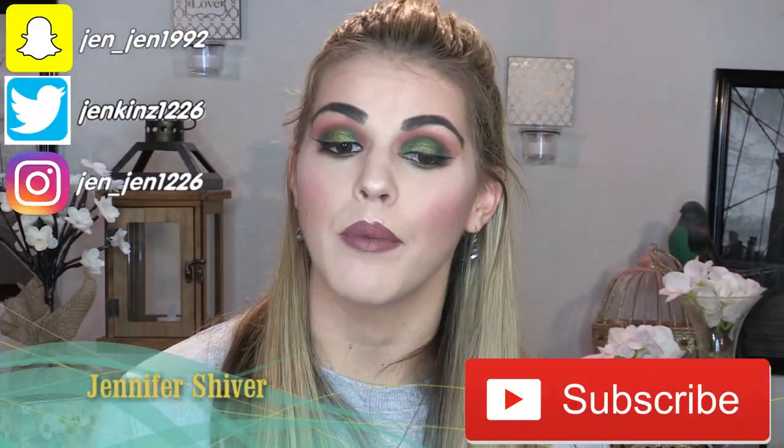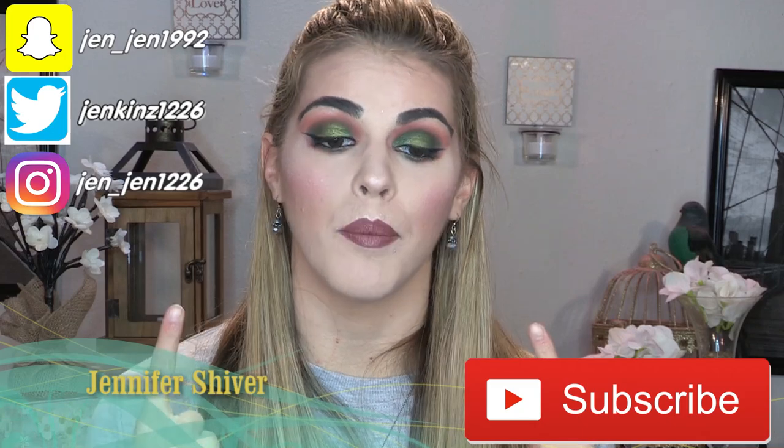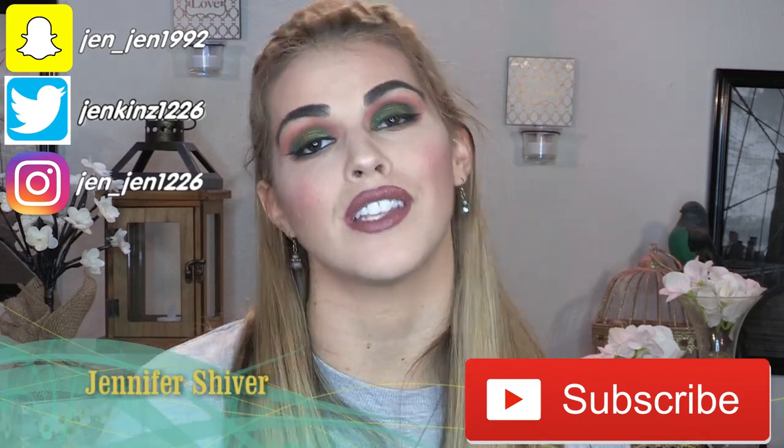Hey everybody, welcome back to my channel. In today's video I'm going to be doing a fall makeup look slash full face of first impressions. I'm so excited — this is my very first attempt at a full face of first impressions. I decided to incorporate it into a fall makeup look because it just started getting cold here in Texas.